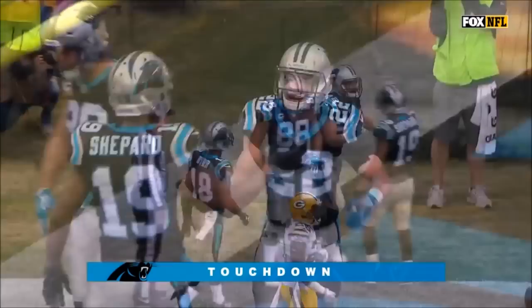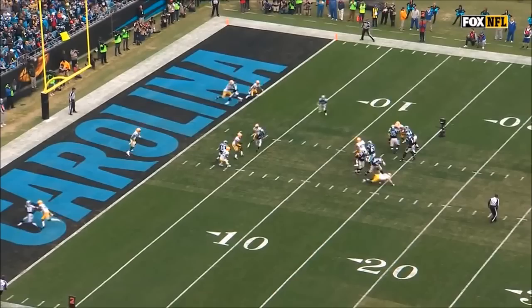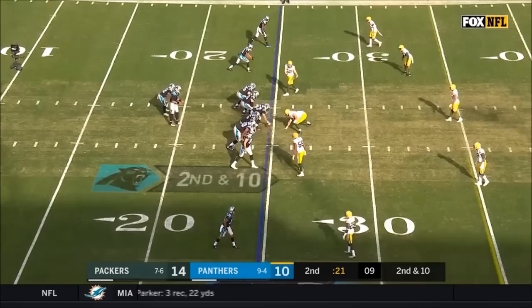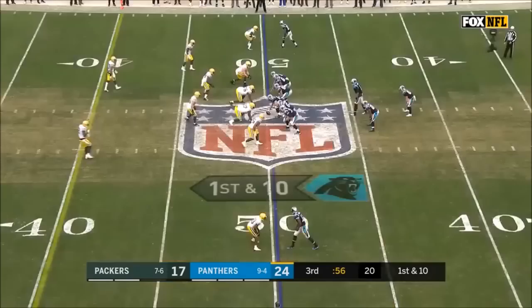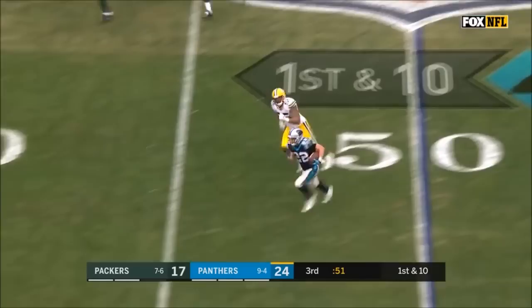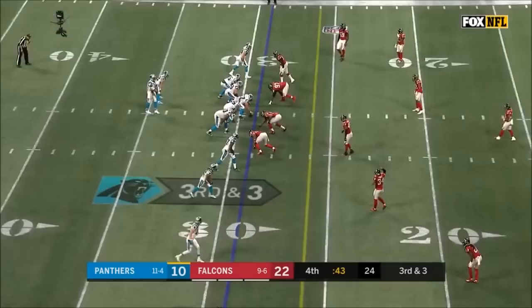He just played the Packer defense all the way down the field. Well, kind of a natural pick there by Greg Olsen. He just rode the wave for a first down, everybody lit five yards up. Newton flips to McCaffrey on the edge for a big carry.